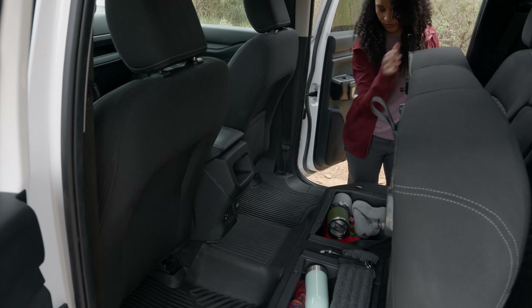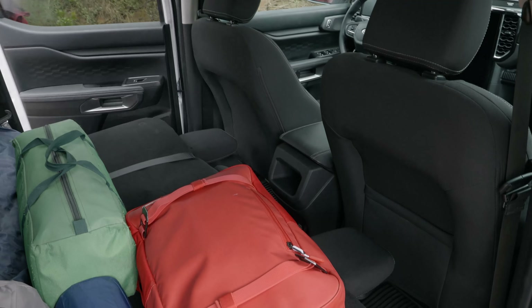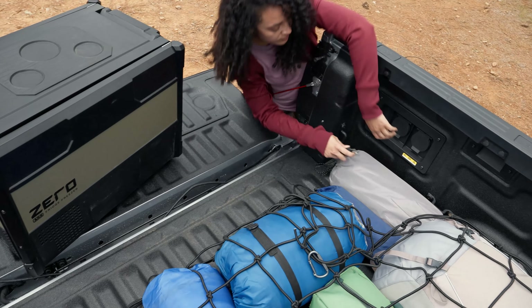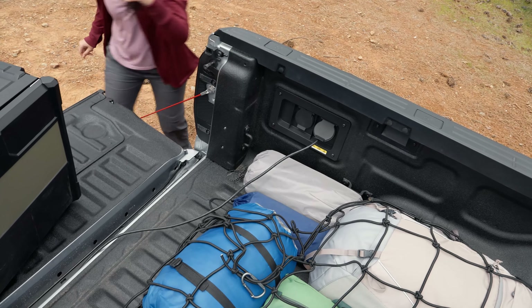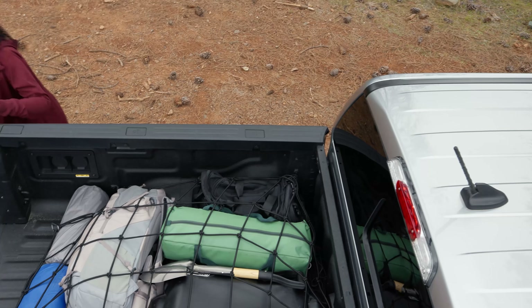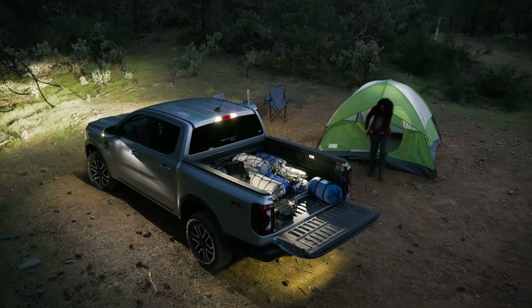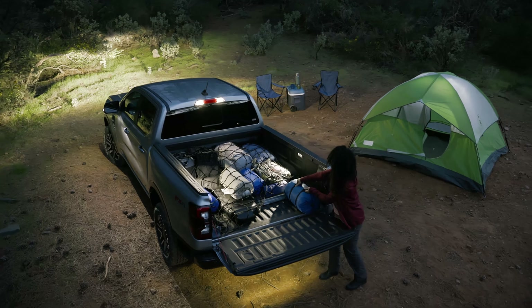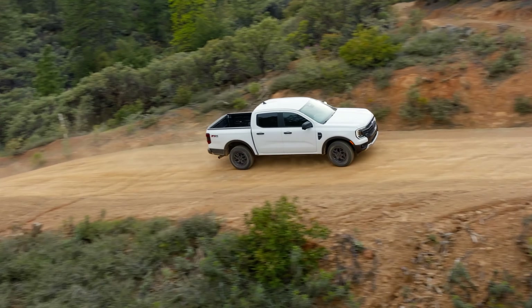There are also larger bins and storage areas, an available second glove box, and under-seat cargo bins in the back. Those rear seats also fold flat now to help carry larger items. Other handy features include an available integrated box sidestep, a 400-watt power inverter and outlet in the bed, and a wider bed overall, which now provides over 4 feet of width between the wheel wells for easier loading. Zone lighting, another feature from the F-150, is now available on the Ranger as well for those dark camping nights.